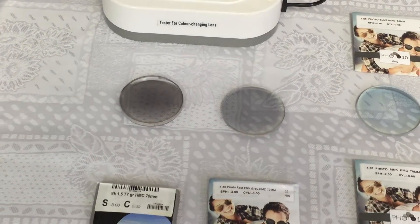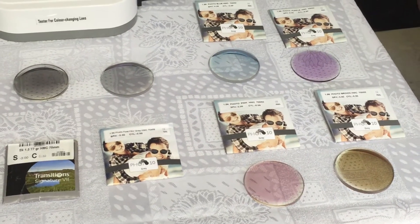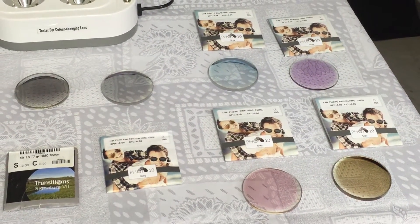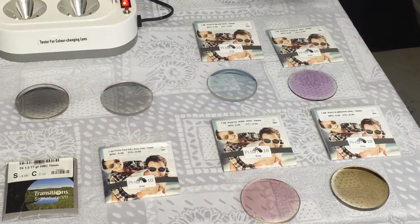As you can see, the color lenses we tested, which were also darker before, have already started going back indoors. This is the technology you need for everyday use.